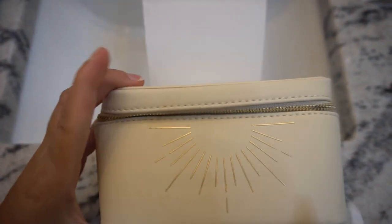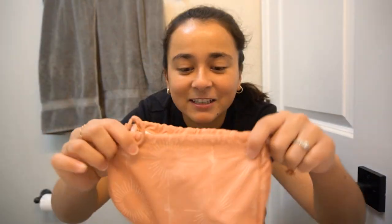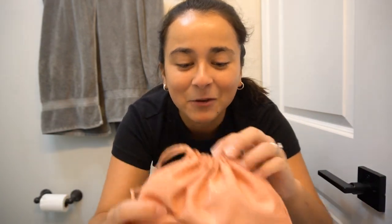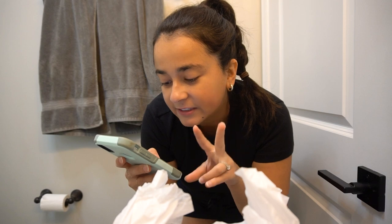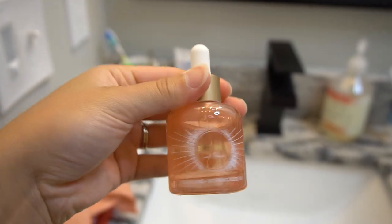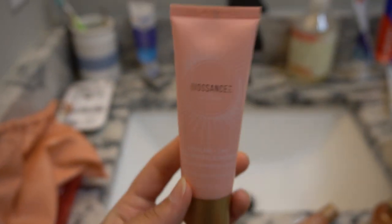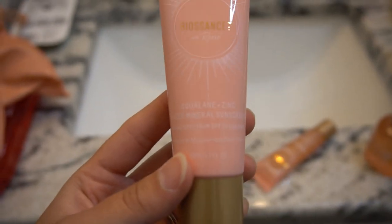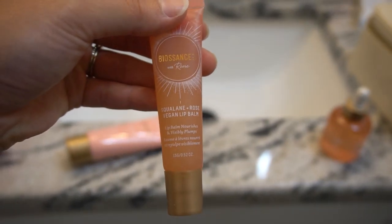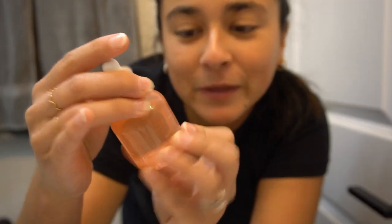This is the BioSans Sunshine Set in collaboration with Reese Witherspoon. It looks like sunshine and you can actually feel it — this literally feels like a gift. I got the Vitamin C Rose Oil, the Zinc Sheer Mineral Sunscreen, and the Rose Vegan Lip Balm. The Vitamin C Oil is beautiful and it's a super nice size — there is a lot of oil in there. I already put on my moisturizer for the day and now I'm going to put on a little bit of Vitamin C Oil. It says to use a couple of drops and just pat it on your face.